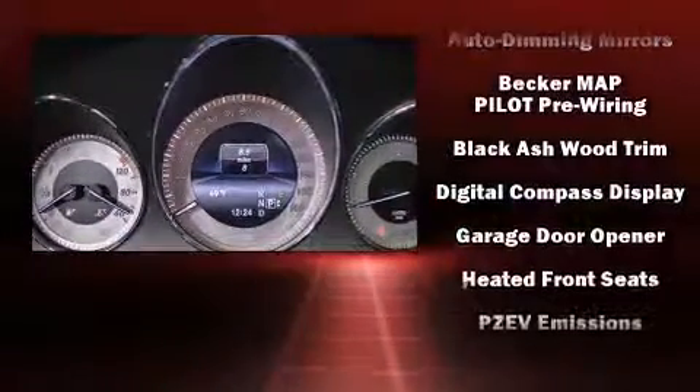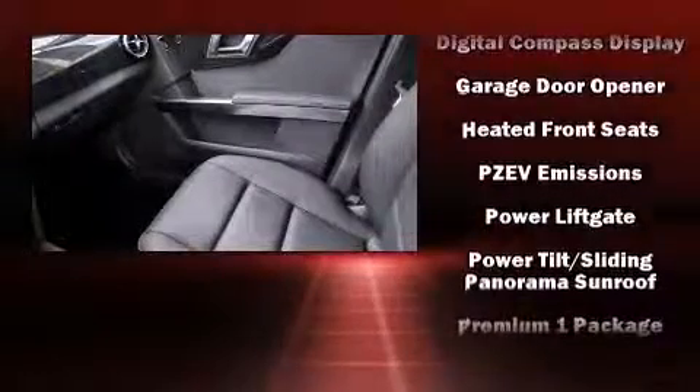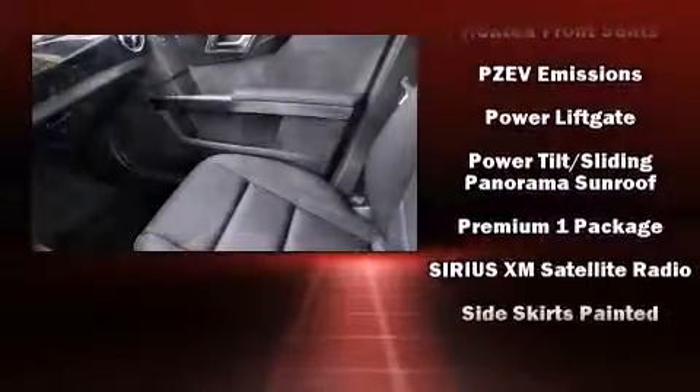Additional safety features include an anti-whiplash front head restraint, a security system, an emergency communication system, and four-wheel disc brakes with ABS.